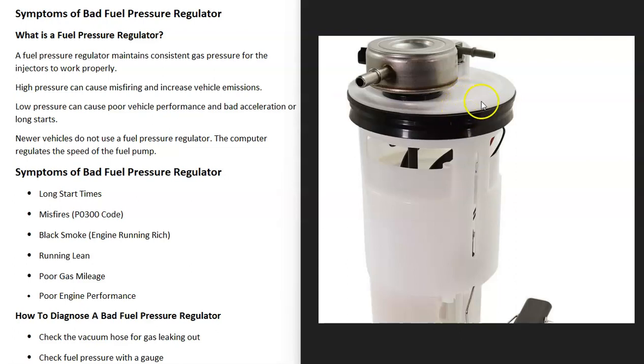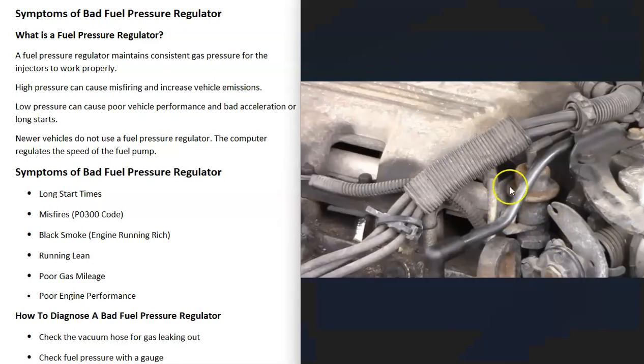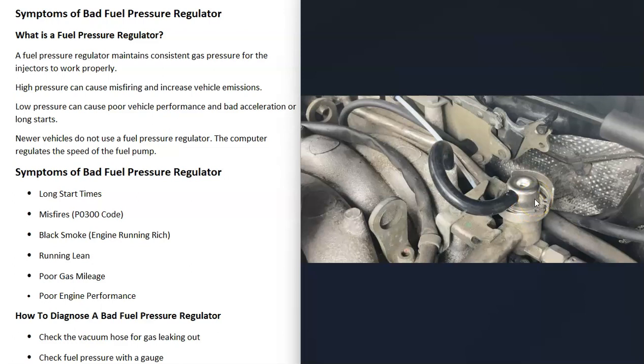For example, here's a 2002 Dodge Ram 1500 where the fuel pressure regulator is located right on the fuel pump. Many Chevies and Fords have it right up on the engine at the fuel rail, which makes it easier to get to.